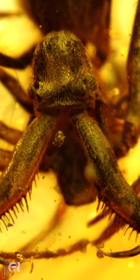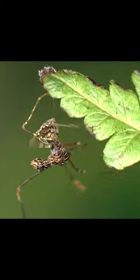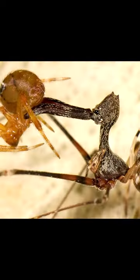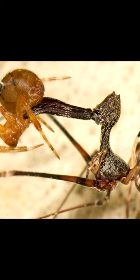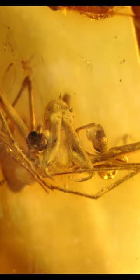The oldest known fossil of this species was found in Burmese amber from the mid-Cretaceous period, approximately 100 million years ago. Eomelanta shares many features with modern pelican spiders, including its elongated chelicerae, but it also has some features unique to itself.